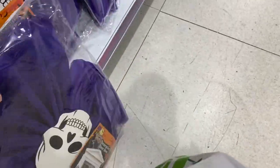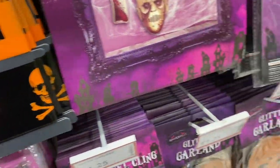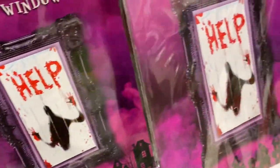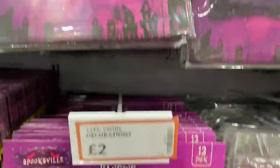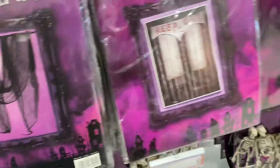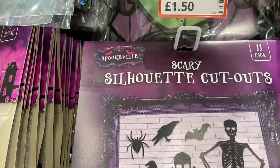I'm breaking everything! Some banners. They've got loads of door curtains, window covers. Spooky banners, spooky cats. Some more stickers. Some more - 50p. Some more masks there as well.